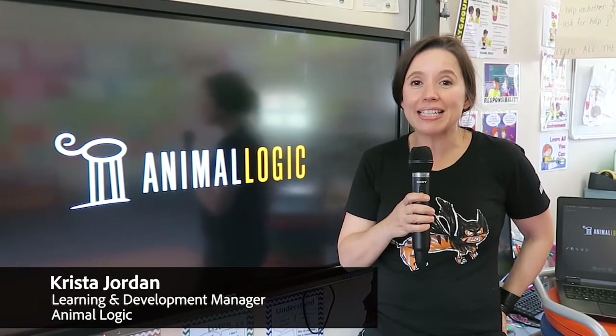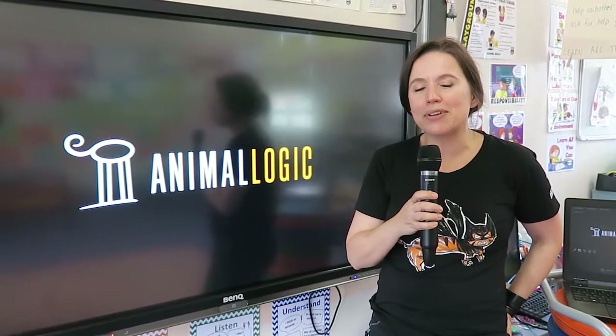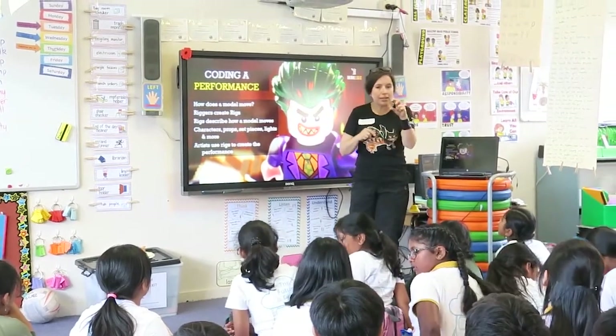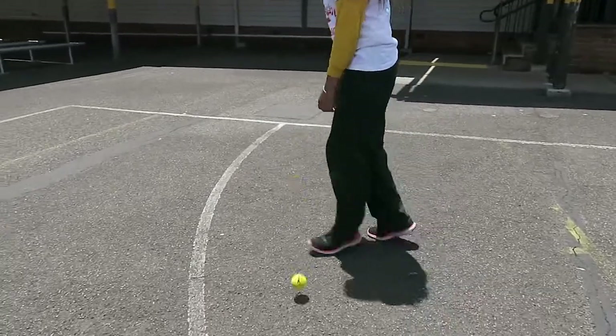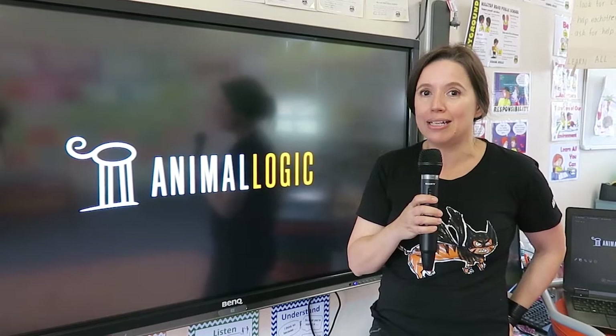We've been at the Big Day In Junior with years five and six, who are excited and eager to learn about how we can use math, science and technology in various careers. I'm here to represent Animalogic and tell them all about the artistry and the storytelling that they can create with the help of maths, science, physics, and an understanding of how to apply that creatively.